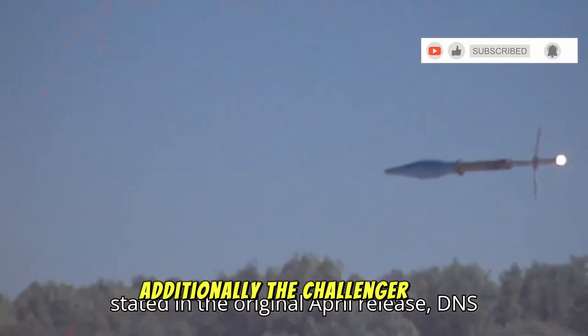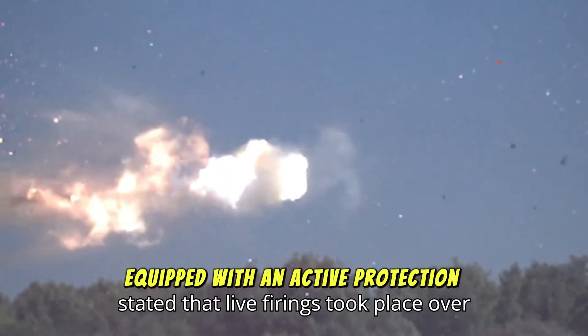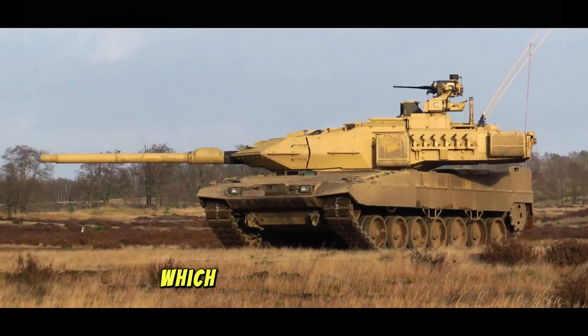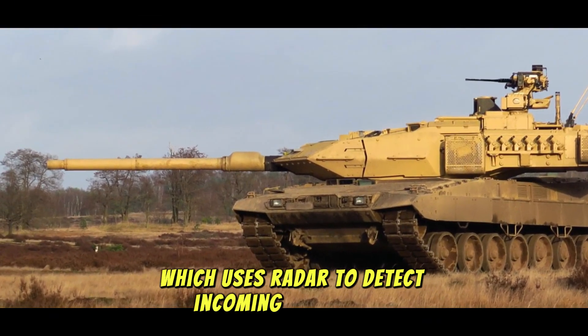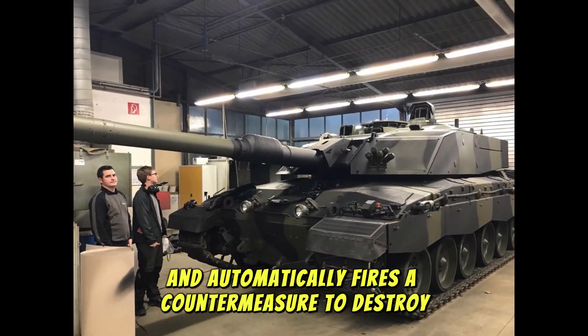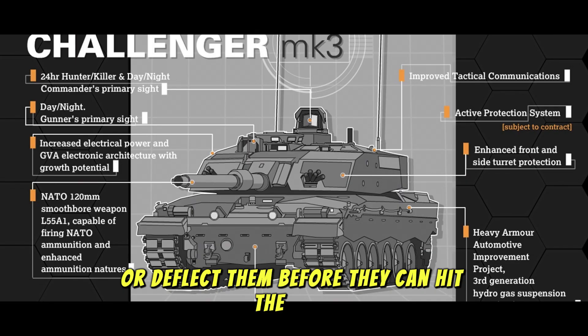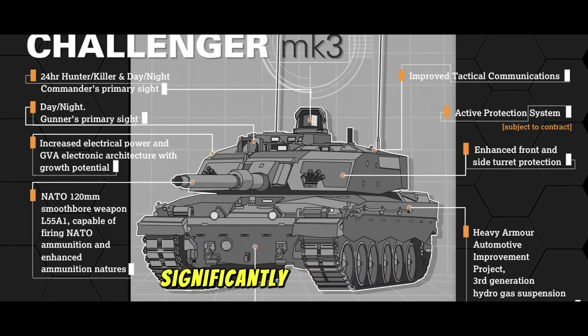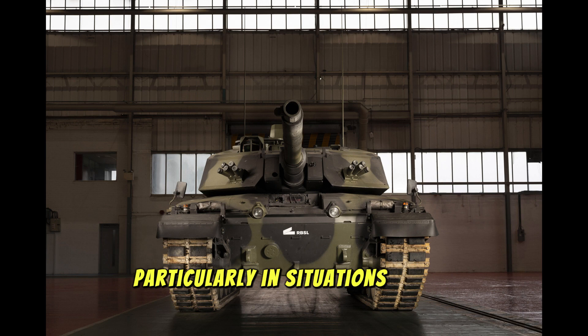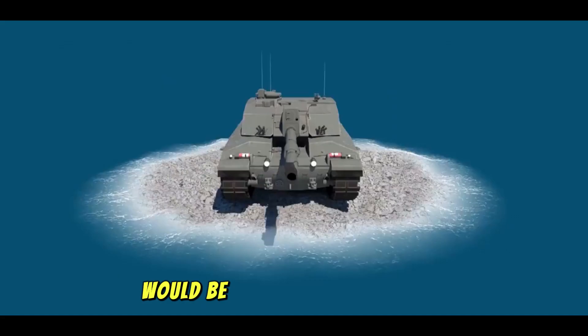Additionally, the Challenger 3 is equipped with an active protection system (APS), including the Trophy system, which uses radar to detect incoming projectiles and automatically fires a countermeasure to destroy or deflect them before they can hit the tank. This system significantly increases the survivability of the tank, particularly in situations where conventional armor would be insufficient.